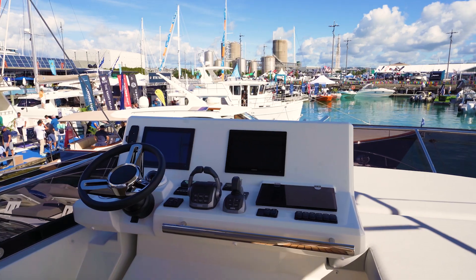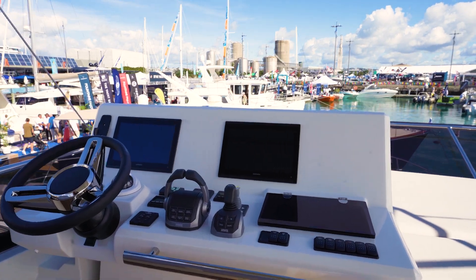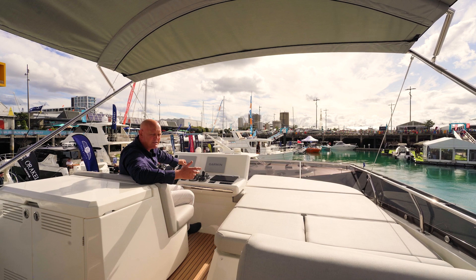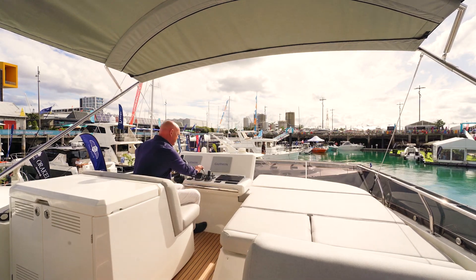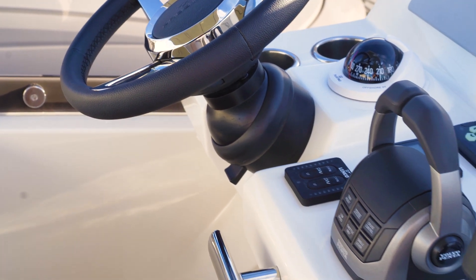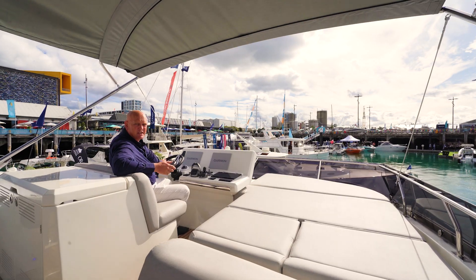We've got Garmin electronics and electric throttles. This is the IPS version, and as with most of the Prestiges these owners have chosen to upgrade the engines, so there's really a lot of get up and go with this particular boat. Everything's easy and straight to hand. We've got joystick maneuvering with the Volvo IPS — that's all one system all the way through to the engines, really nicely integrated.